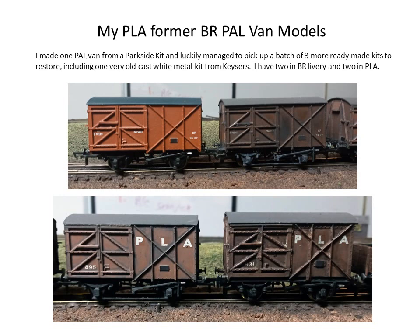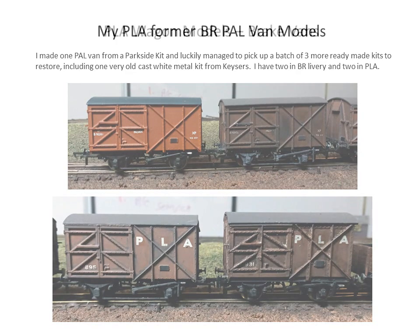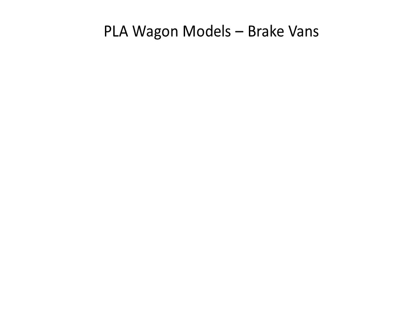What surprised me even more was that when they turned up, one of them — I think it's bottom right here — was actually an old K's kit, and I didn't even know K's ever did a pallet van. Two of these were done authentically in PLA livery, although I don't know that the numbers are authentic. Not much is known about the numbering of this type of vehicle, other than the vans which have a prefix of 'A'.